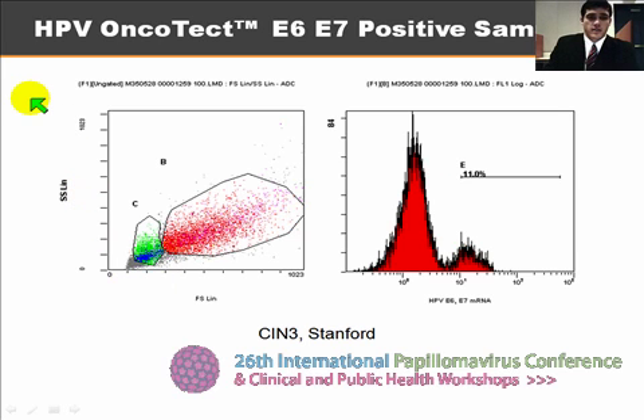The HPV Oncotec methodology hybridizes fluorescent probes to intracellular E6/E7 mRNA transcripts and then runs them on the flow cytometer. These fluorescently labeled cells are then distinguished by forward and side light scatter signature, and the appropriate cell group is interrogated for fluorescence. This peak of cellular events represents ectocervical cells that are autofluorescent and therefore over-predicting E6/E7 mRNA.